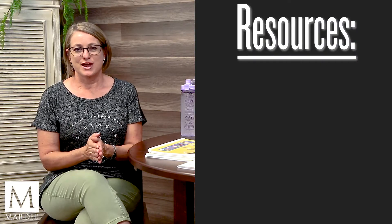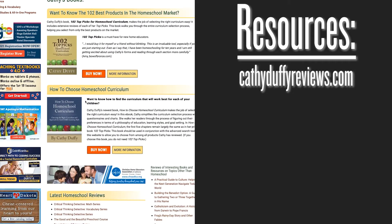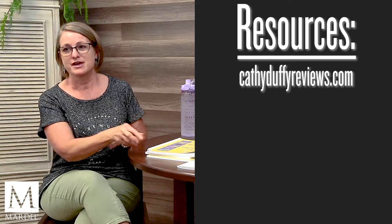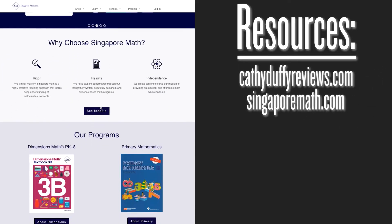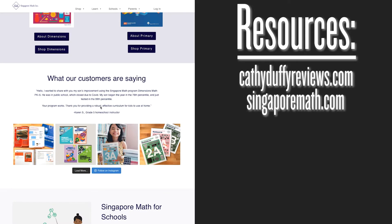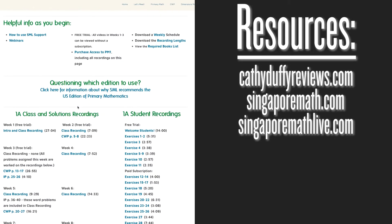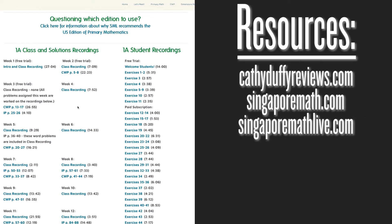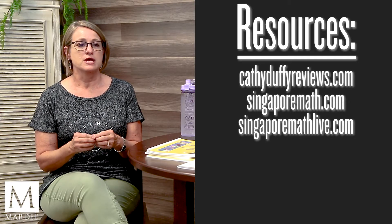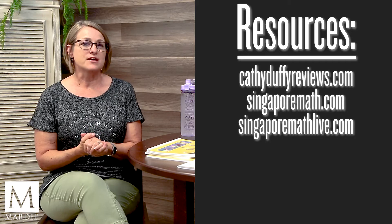For resources, as always I recommend kathyDuffyreviews.com — she'll tell you specifically what skills are taught in each of these books. There is also singaporemath.com where, if you're not sure which level to start your child in, they have placement tests. And there is singaporemathlive.com, which with permission from Singapore Math has created tutorials for you the teacher to watch — helpful if you're not super math-minded or just want to see a concept explained by someone else.